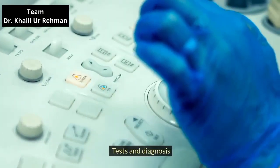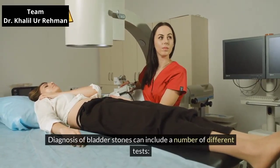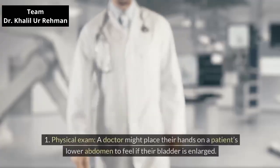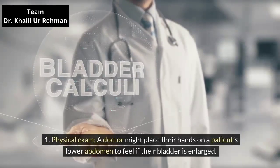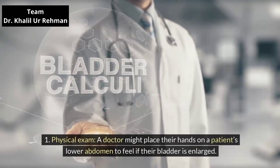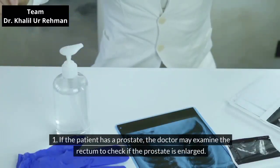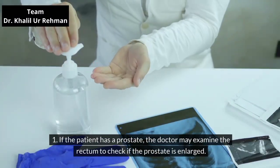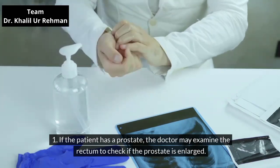Tests and diagnosis. Diagnosis of bladder stones can include a number of different tests. Physical exam: a doctor might place their hands on a patient's lower abdomen to feel if their bladder is enlarged. If the patient has a prostate, the doctor may examine the rectum to check if the prostate is enlarged.